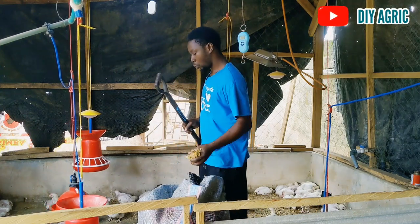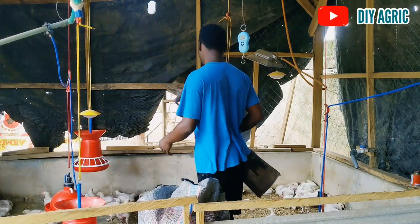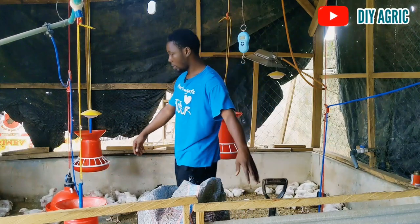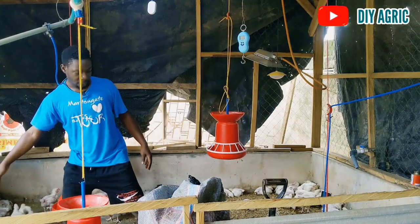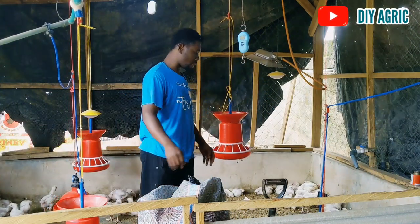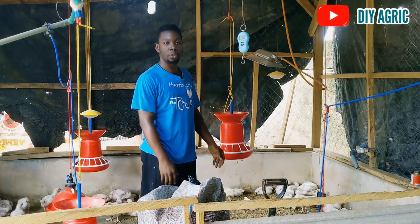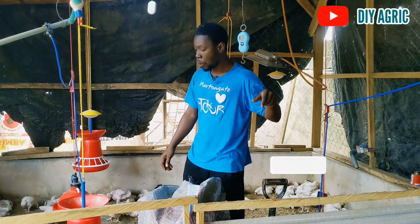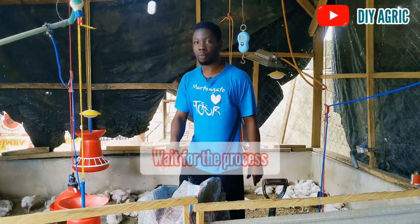Right now I'm going to continue with the work — I'll spray the fresh shavings on the floor and then pack the old litter into the sack. This is the sack containing what I've already packed, and that's how we do it. Thank you very much for watching. If you haven't subscribed, don't forget to go and subscribe. See you in the next one, bye.